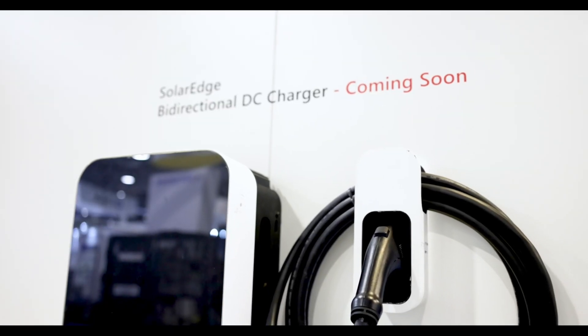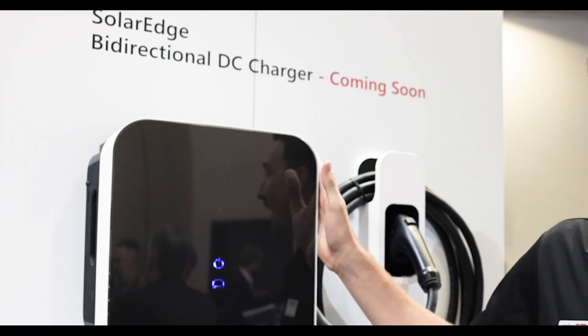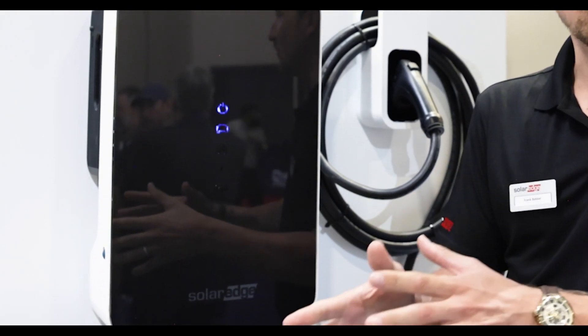And of course, don't miss the new high-speed DC bi-directional EV charger. It's the game-changer technology that everyone is talking about, bringing more power to more places.